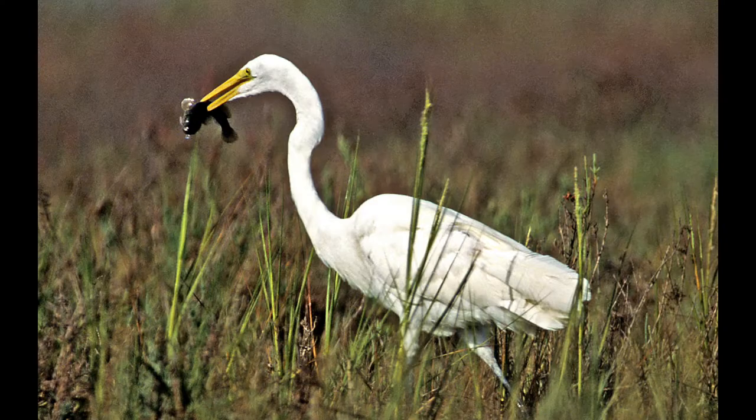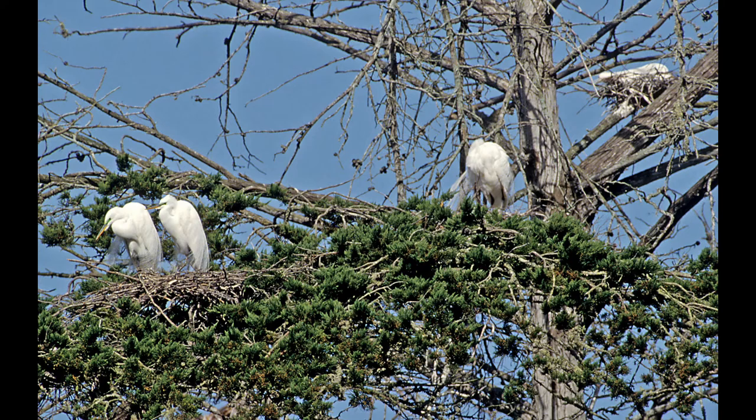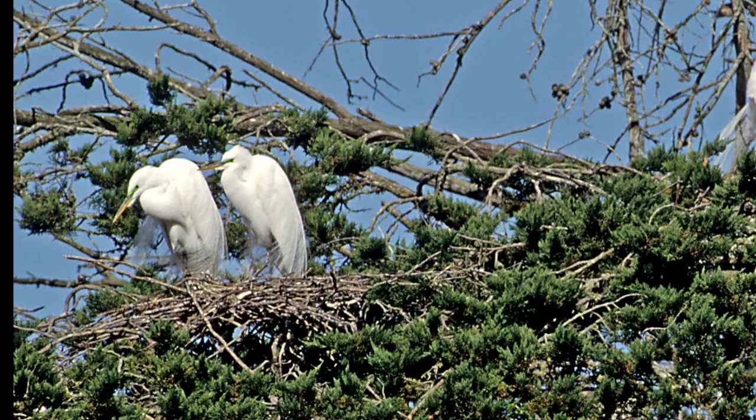They can also catch a nice fish that'll keep them going for quite a while. They nest communally in colonies — this location is just below Morro Bay in California — where all their nests are in a grove, and it gets quite noisy.